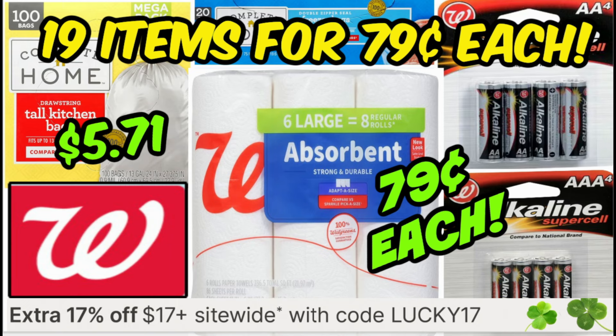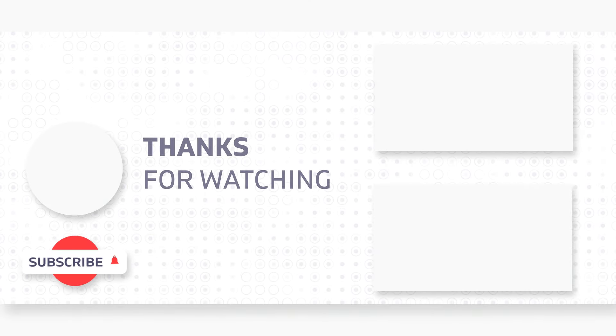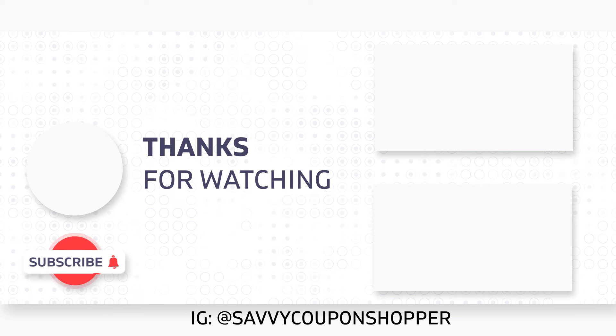That's the great way to maximize the extra percentage off these few days — at least the 14th through the 17th at Walgreens. So thanks so much for watching. I have some new videos posted here, including the new CVS ad starting the 17th — some good deals, check it out. Have an awesome day.